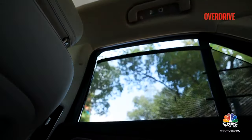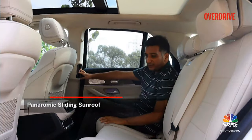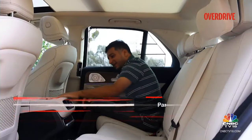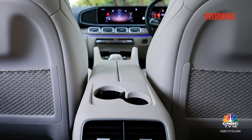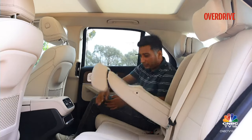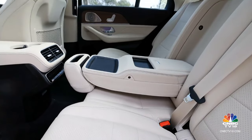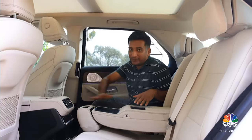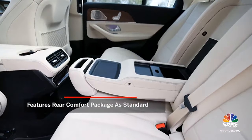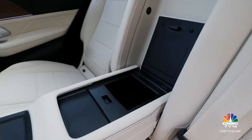Both rear passengers can control the sunroof from here. There are AC vents at the rear, and four-zone climate control with separate tactile controls. There's also a slightly odd cup holder arrangement. The new GLE now comes with the comfort package as standard, which includes an extravagant center console that folds out into a very usable space with a phone holder, a tray, and a deep pocket with two chargers.